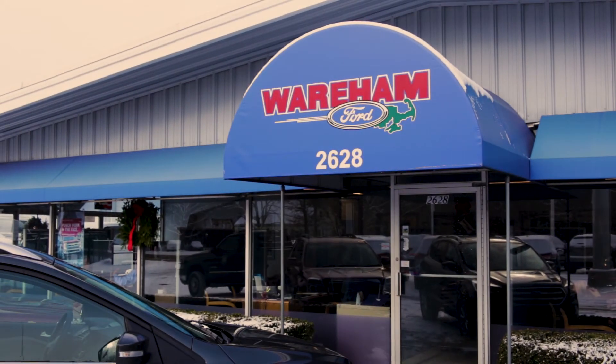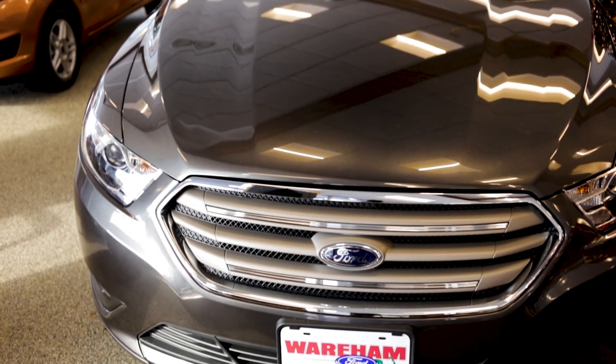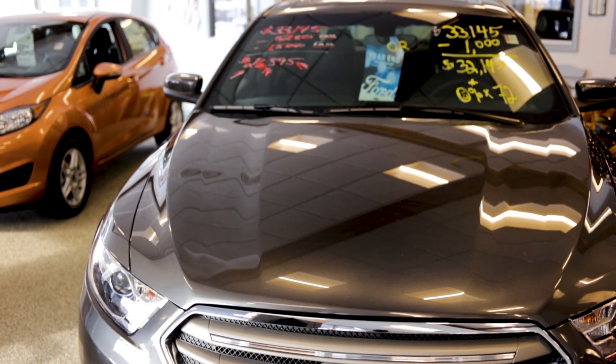Being a veteran of the brick-and-mortar auctions, I was a little skeptical at first with ACV, but as we've used the tool over time, the ease of use, the convenience, and the control of inventory has been super.